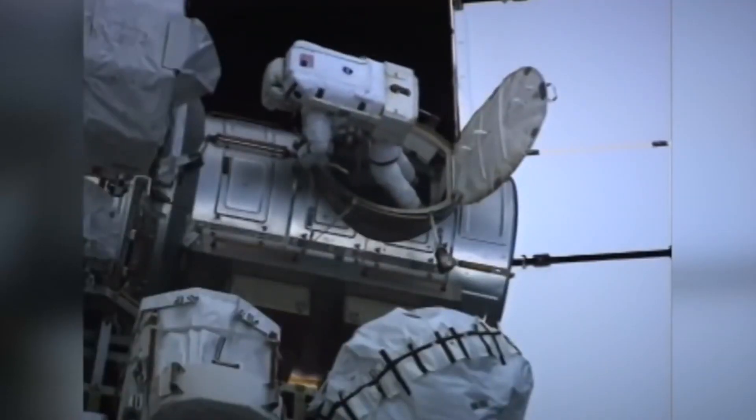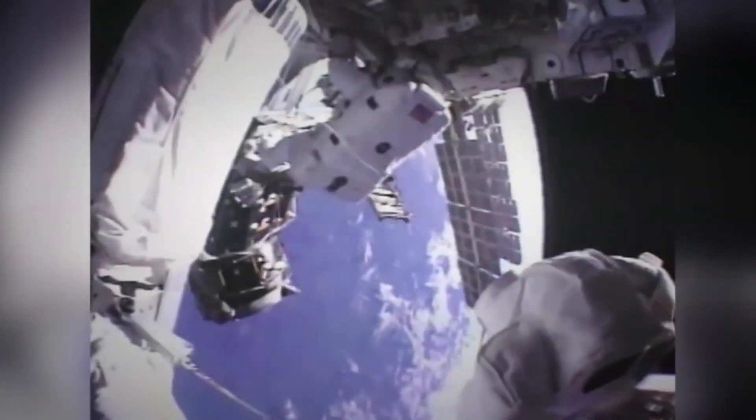One of the biggest things we had to do was interrupt the cooling line that goes all around the space station. This cooling line takes heat from the hot things and puts it on the radiators to chill them down. Without those cooling loops you would lose half your power, because you'd have to turn all the electrical equipment off.